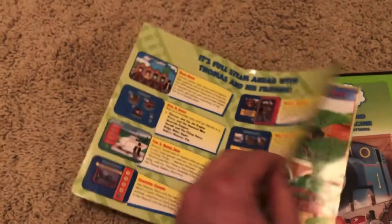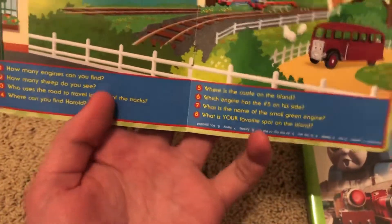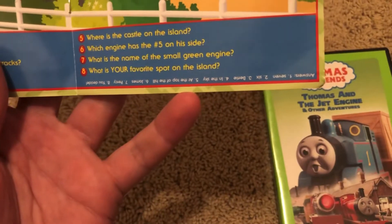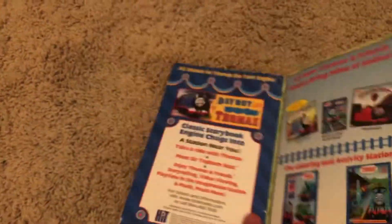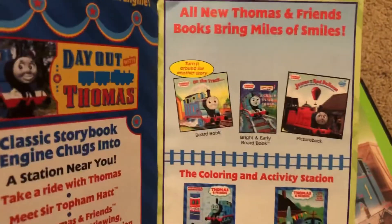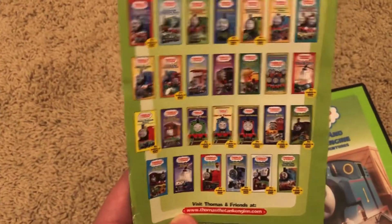Taking a look at the booklet — there's the DVD logo, and one page talks about what's on the DVD. Another page says 'As Thomas jetted around the Island of Sodor, what did he see?' with little questions about the picture. There's also a little cheat spot, Thomas advertisements, Thomas books you can collect, activity stuff, and a page saying 'Collect all your favorite Thomas videos on VHS or DVD.'